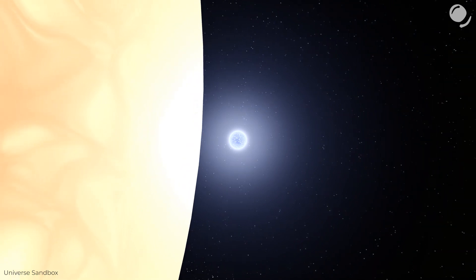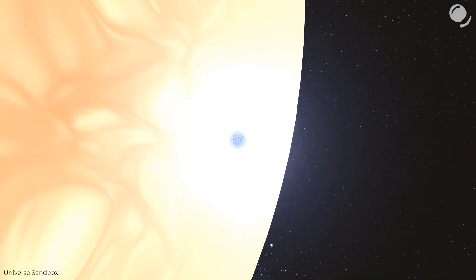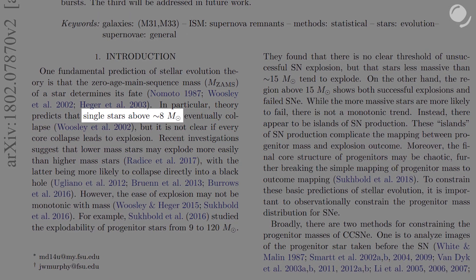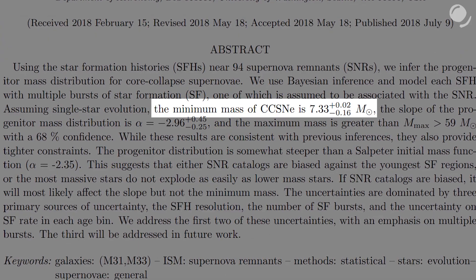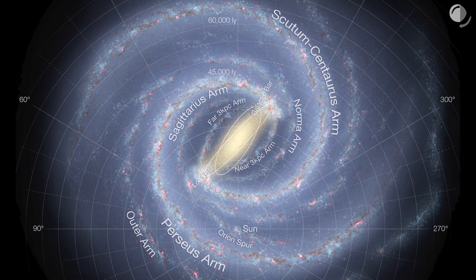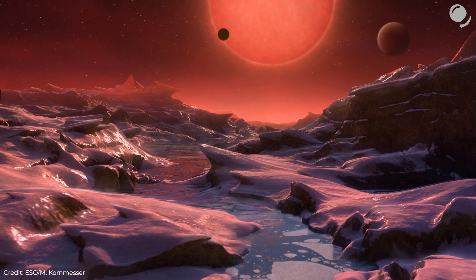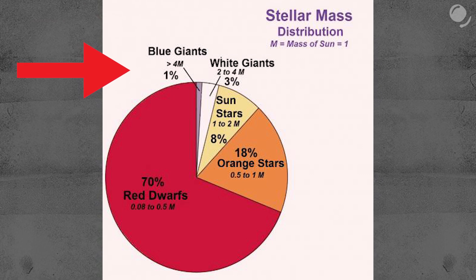Supernovae are quite rare. Only stars that are massive enough can end their life as core collapse supernovae — usually it's said that a star has to be at least 8 times more massive than the Sun, or perhaps a little less, 7.3 solar masses. It's not quite clear whether core collapse is followed by an explosion in each and every case, and there simply aren't that many massive stars. In the Milky Way, 70–80% of stars are red dwarfs, and only 1% of all stars are 4 solar masses and above.